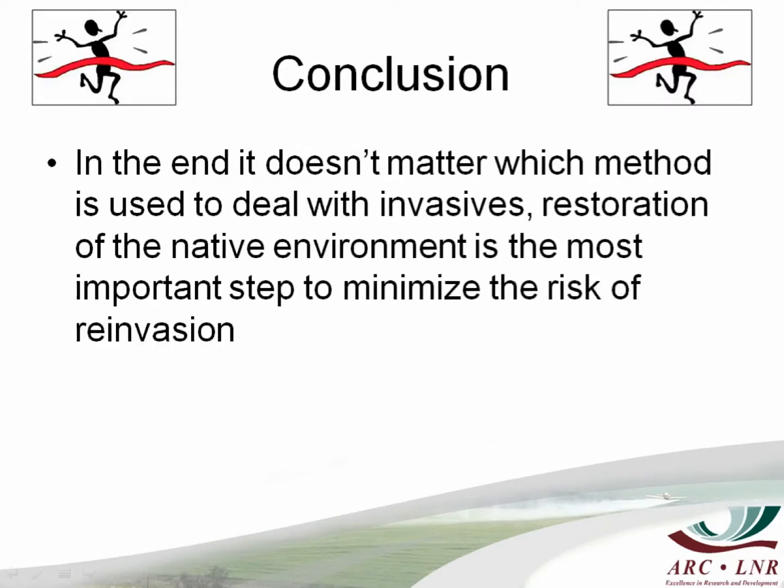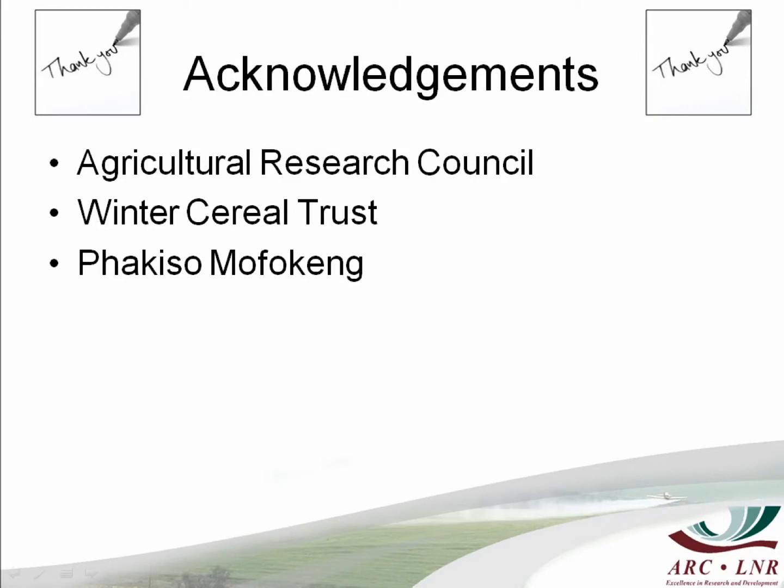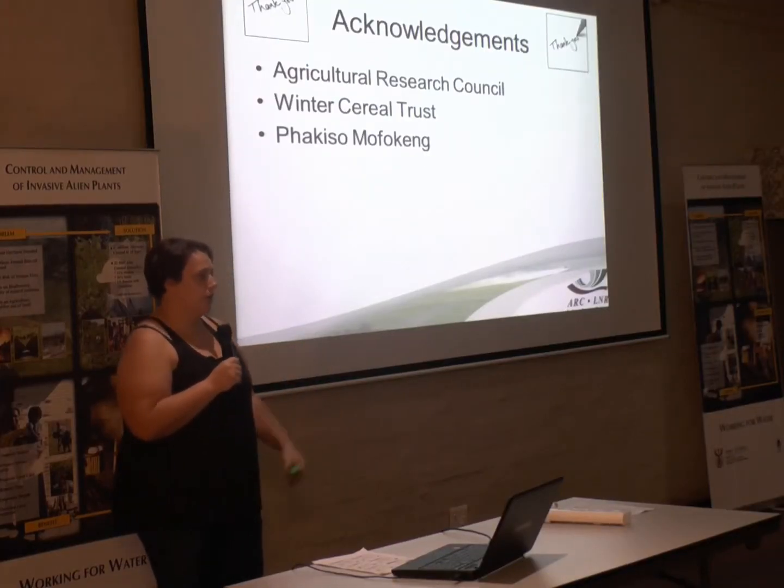In the end, it doesn't matter which method you use — herbicides, mechanical eradication, anything. What's important is to minimize the risk of re-invasion of invasives or crop weeds. I would like to thank the Agricultural Research Council for making this study possible, the Winecare Share and Trust for funding the study, and the South African Wheat Science Society who funded me to attend this symposium — to show that the commercial and industrial side actually has an impact on the invasive side. We can work together.